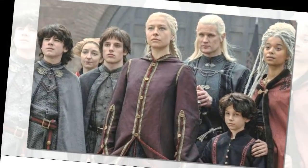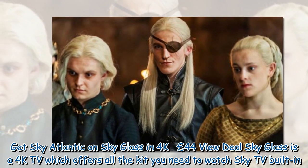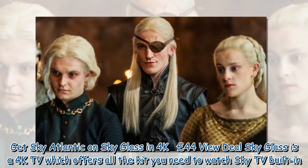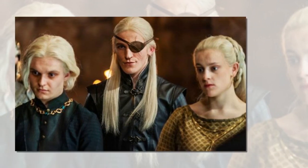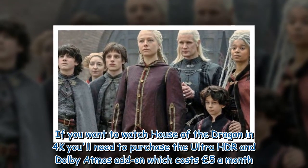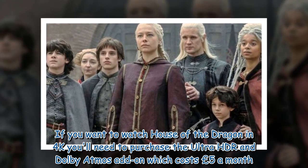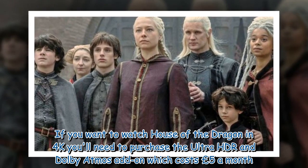Sky Glass is a 4K TV which offers all the kit you need to watch Sky TV built-in. If you want to watch House of the Dragon in 4K, you'll need to purchase the Ultra HDR and Dolby Atmos add-on, which costs 5 pounds a month.